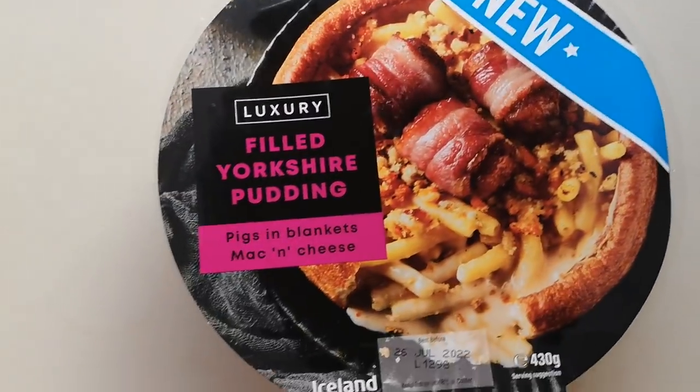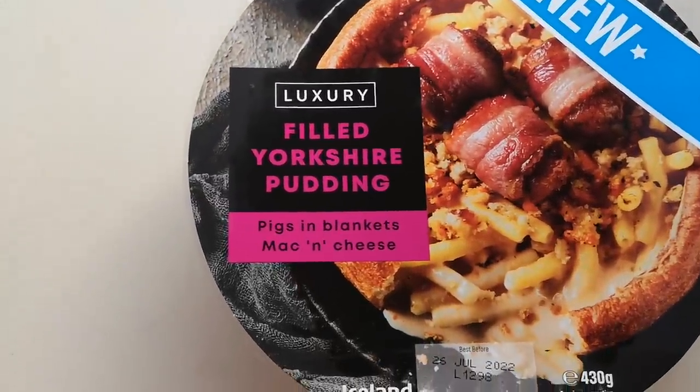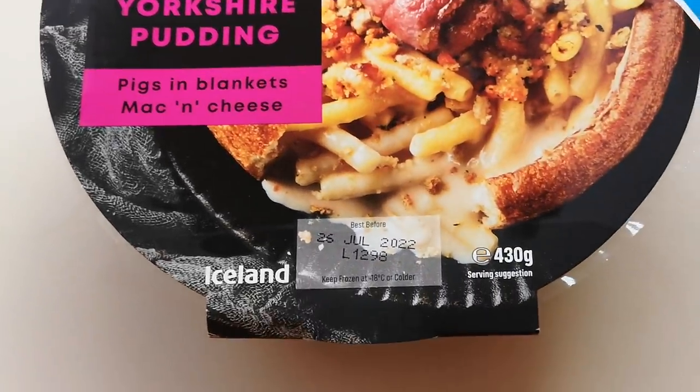How are we doing out there? I hope you're all absolutely spot-on, and thank you very much for watching this video. I've been shopping — I've been to Iceland. Come and have a look at what I bought. This is new luxury filled Yorkshire pudding pigs in blankets mac and cheese, 430 grams from Iceland. It's new, so I had to get it, and it was three quid — three British pounds.